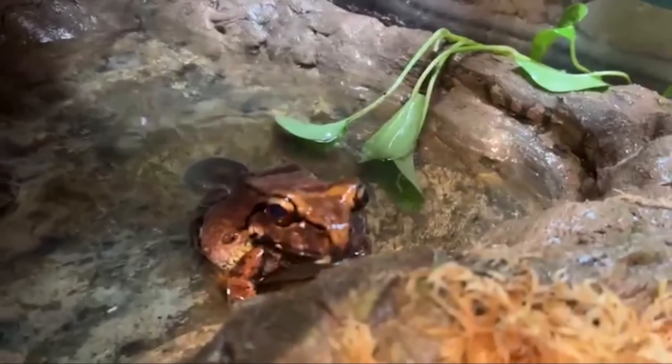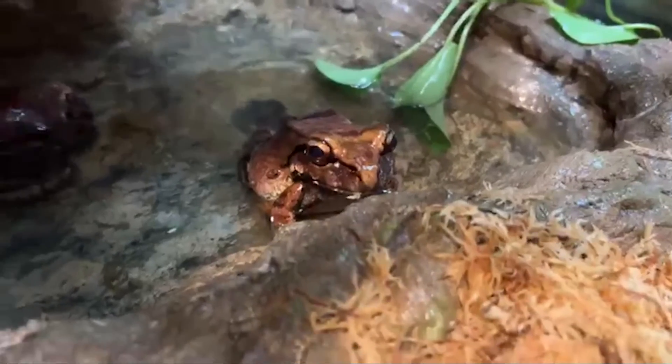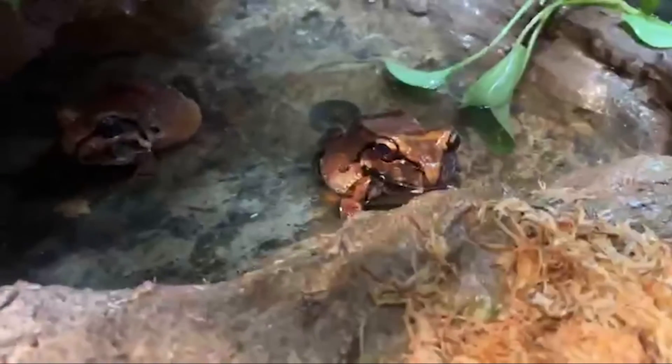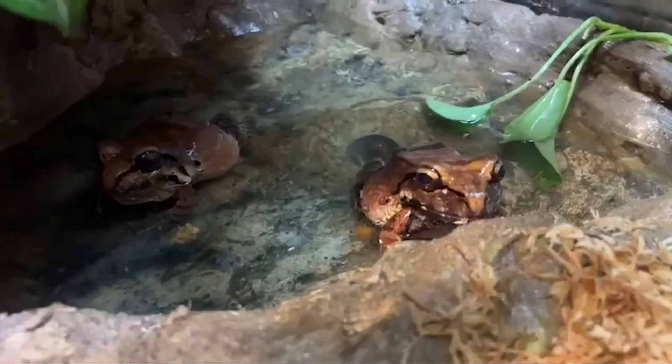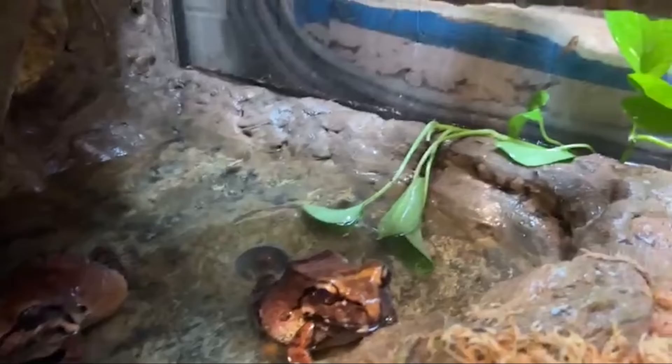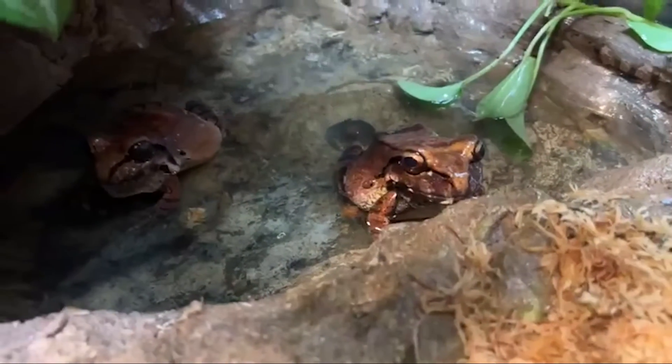We've got a question of what are the smoky jungle frogs' names. The one right here to the right is Jasper and the one to the left is Alice, and then their little snake buddy is Lenny. They were just named here by the keepers.